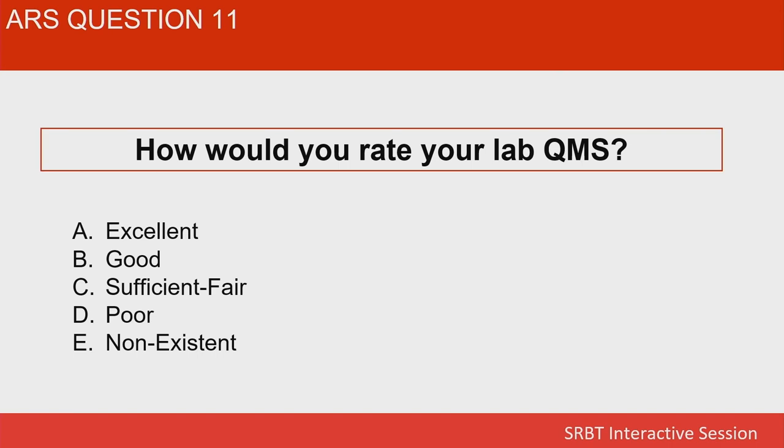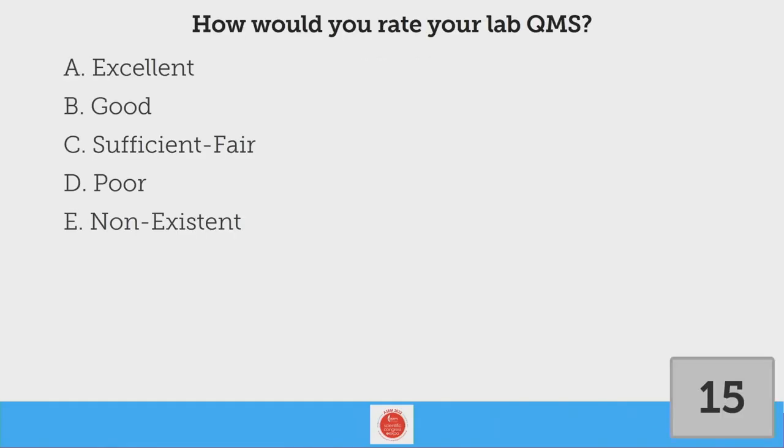I got the possibly more boring aspect of this — equipment and personnel is exciting, but I want to spend a few minutes talking about the quality management system in your laboratory. Looking at your quality management system — would you characterize it as excellent, good, sufficient, fair, poor, or non-existent? The question is: how confident are you in what you have in place right now?